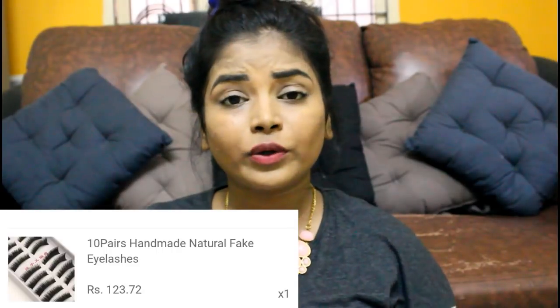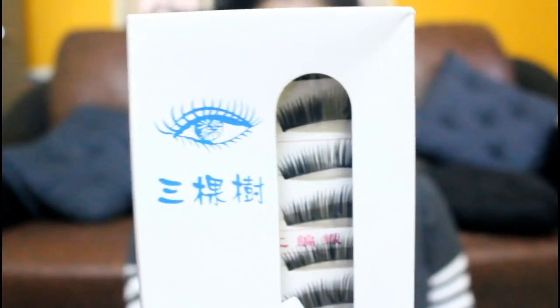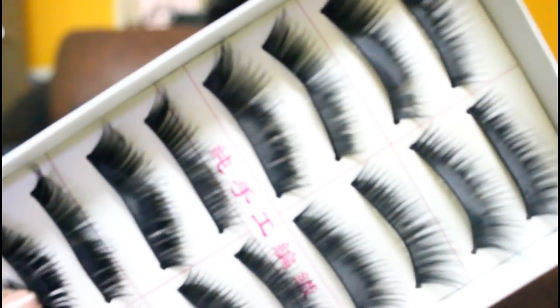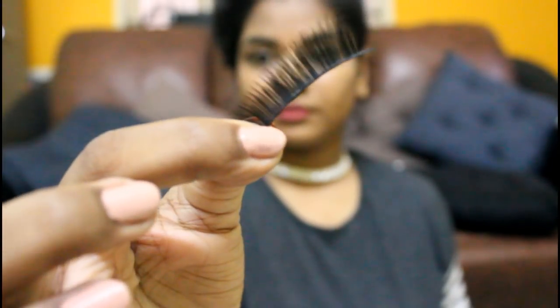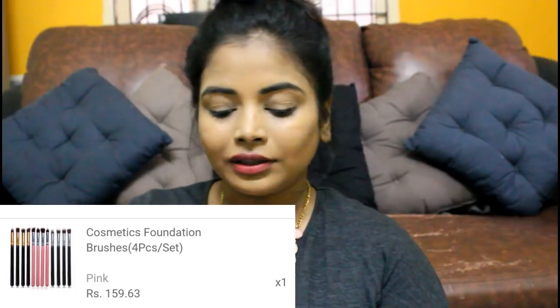Moving on to beauty items! The first one is this eyelash set — it has 10 pairs of eyelashes. I've tried it only once; the quality is good but the length is quite long, so you can just trim the excess. I have watery eyes so I struggled to use them, but I'll try again in the future. For the price, this is such an amazing eyelash set.